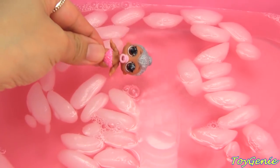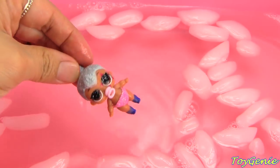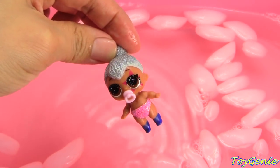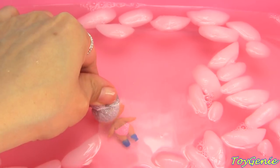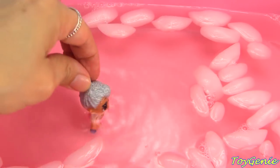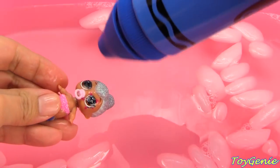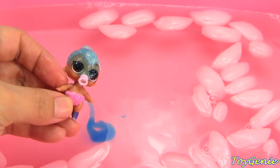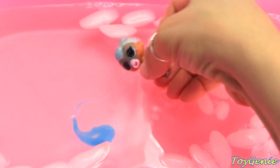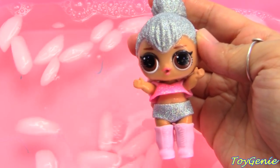How about Little Kitty Queen? She has blue feet and a star over her eye. Her diaper doesn't change, but she has blue socks now. Since she has blue socks, let's put some blue magical potion on her and see what happens. One, two, three — Little Kitty Queen turned into Big Sis Kitty Queen.